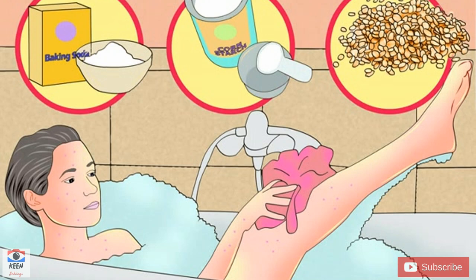Studies have shown that oatmeal is a cleanser and moisturizer. It also has anti-inflammatory and antioxidant properties, which makes it great for treating itchy skin.